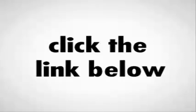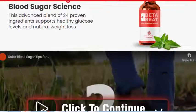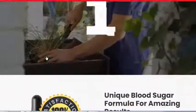Beta Beet is a supplement that naturally improves blood sugar and energy levels using plants and natural minerals. The formula is made with a proprietary blend to ensure that all users get the support they need to support blood sugar regulation naturally.